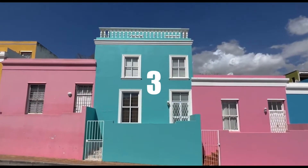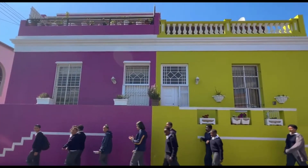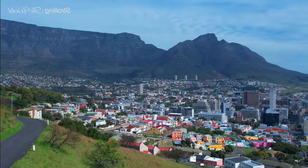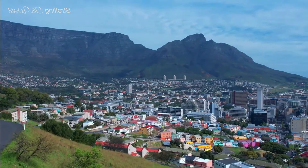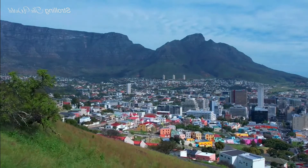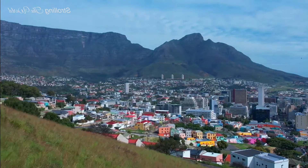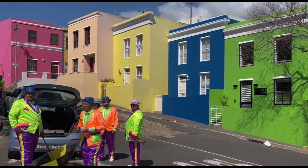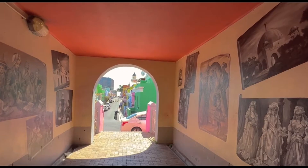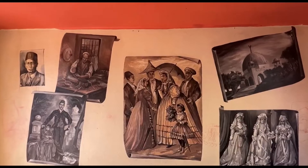Have you ever wondered how a neighborhood can lift your spirits just by looking at it? Known for its brightly colored houses and charming cobblestone streets, Bo-Kaap is a stark contrast to typical urban neighborhoods. Situated on the slopes of Signal Hill, the neighborhood is a living testament to Cape Town's multicultural heritage. The brightly colored houses in shades of pink, green, blue, and yellow are not just decorative — they symbolize the spirit and identity of the Bo-Kaap community. The tradition of painting the houses bright colors originated as a celebration of freedom by the formerly enslaved residents and continues today as a celebration of heritage and a vibrant protest against colonial oppression.